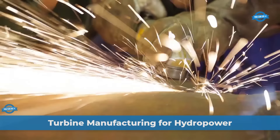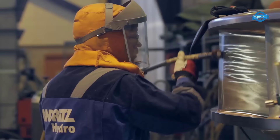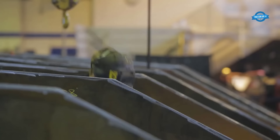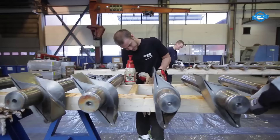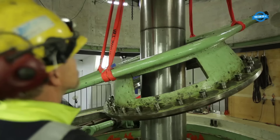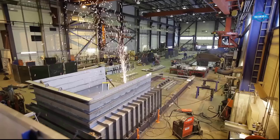The manufacturing process of turbines for hydropower plants is a fascinating blend of engineering, technology, and nature's energy. These turbines play a pivotal role in harnessing the immense power locked within flowing water and transforming it into valuable electrical energy. Among the leading players in this field, Andritz Hydro stands out with a legacy of more than 180 years and a remarkable track record of over 31,900 turbines installed worldwide, collectively producing a staggering 471,000 megawatts of power.